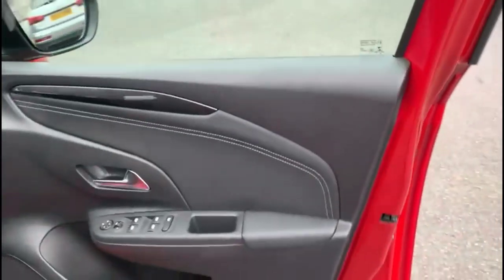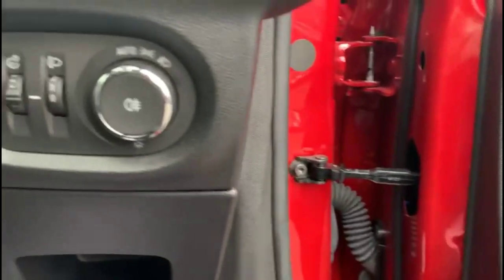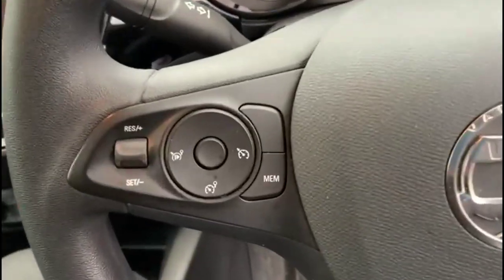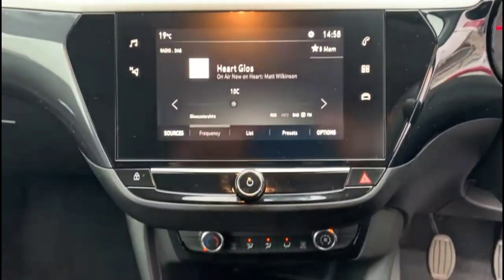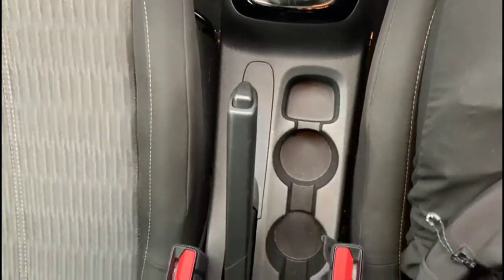Inside the front: front and rear electric windows and mirrors, automatic lighting control, multi-function steering wheel with cruise control plus audio and Bluetooth controls and road sign recognition in the display. Touchscreen with DAB radio and smartphone projection, air conditioning, 6-speed manual gearbox, and central storage.